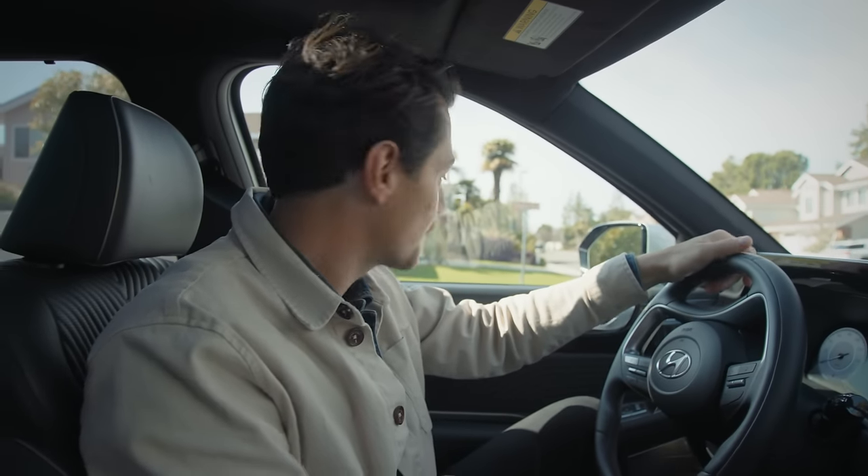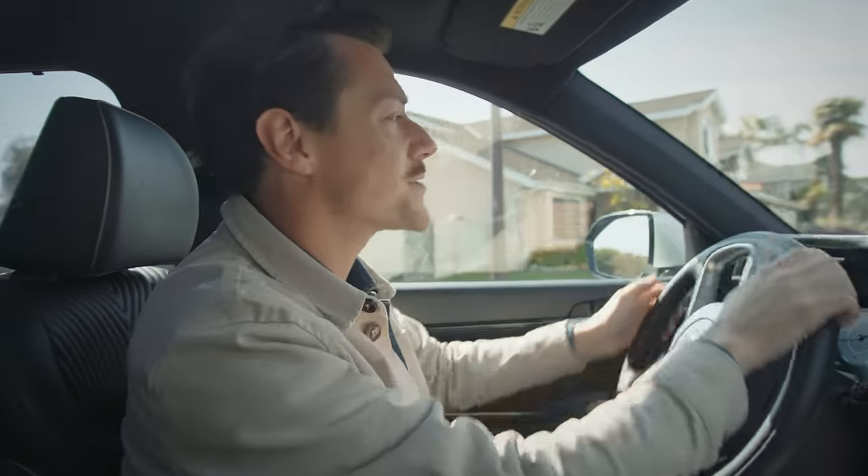How many 50 grand cars do you know with an intercom? Now, who wants ice cream?